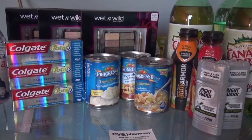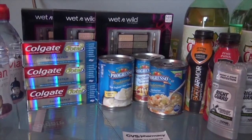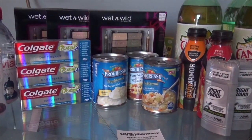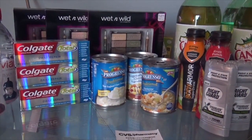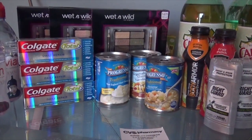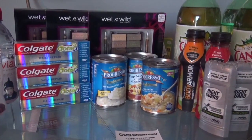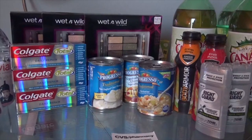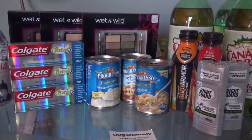The last thing I bought from CVS was the Daily Repair Colgate Toothpaste. They are on sale for $2.99 and it's also yielding an ECB. I had $2.00 coupons for this product — I had three of those — so automatically $6.00 was taken off.